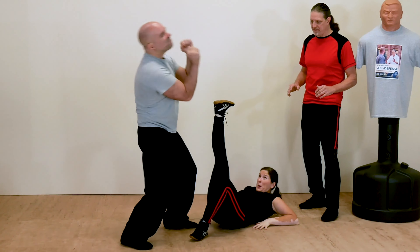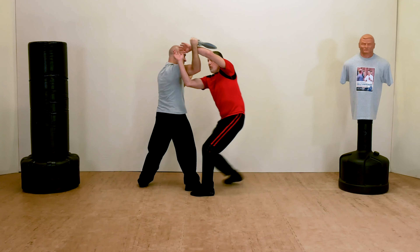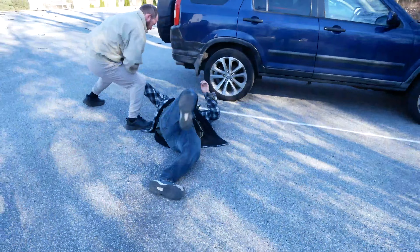Level 8: Weapons. Weapons are a two-way street. You not only need to know how to find and use improvised weapons yourself, but also what to do against an armed assailant.